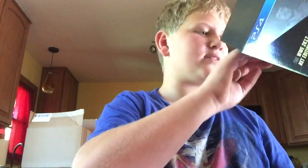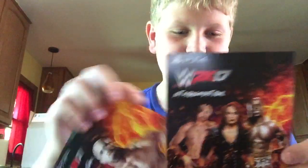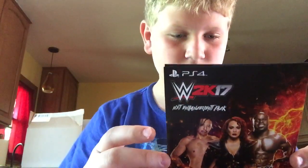Is there anything else in the game? Well, I guess that's it. I'm gonna be playing this. That's it for the WWE 2K17 NXT Edition unboxing. Thank you guys — bye!